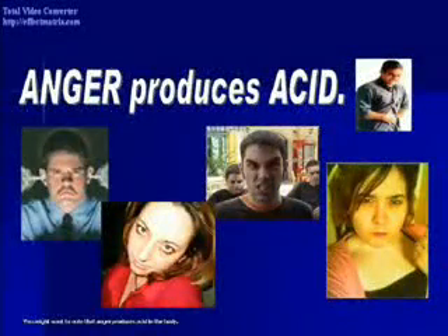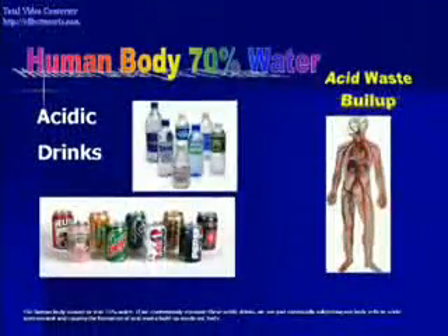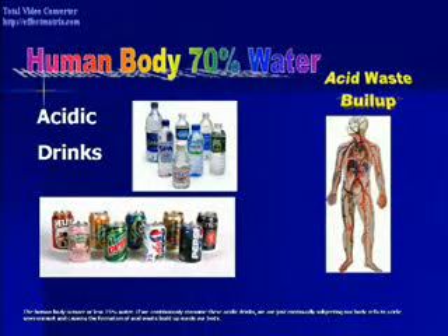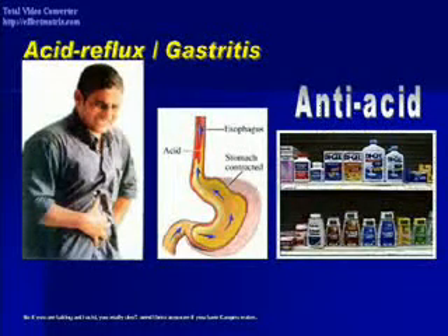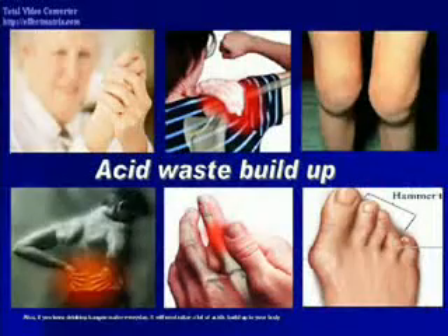You might want to note that anger produces acid in the body, and worrying also produces acid in the body. The human body is more or less 75% water. If we continuously consume acidic drinks, we are continually subjecting our body cells to an acidic environment and causing acid waste buildup inside our body. So if you are taking anti-acid, you really don't need them anymore if you have Kangen water. If you keep drinking Kangen water every day, it will neutralize a lot of the acidic buildup in your body.